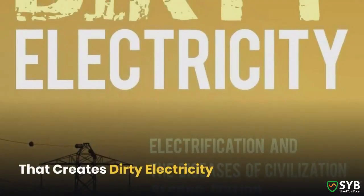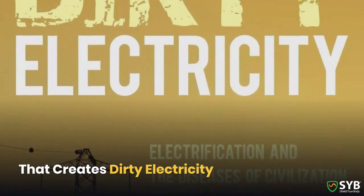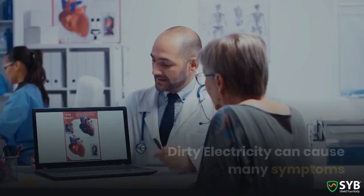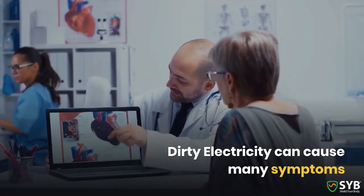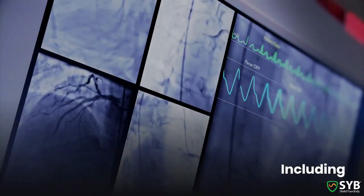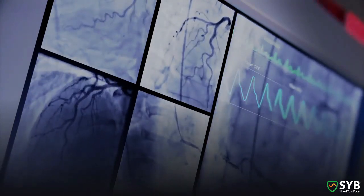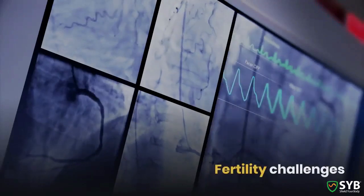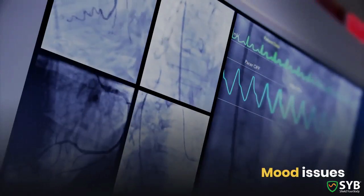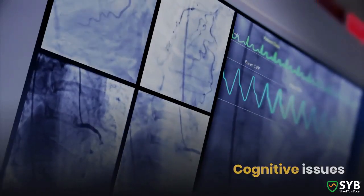The process of this conversion creates what we call dirty electricity. Dirty electricity is one form of EMF that can cause a host of symptoms for many people — symptoms including behavioral issues, chronic fatigue, blood sugar imbalances, fertility challenges, mood issues, cognitive issues, and a whole lot more.